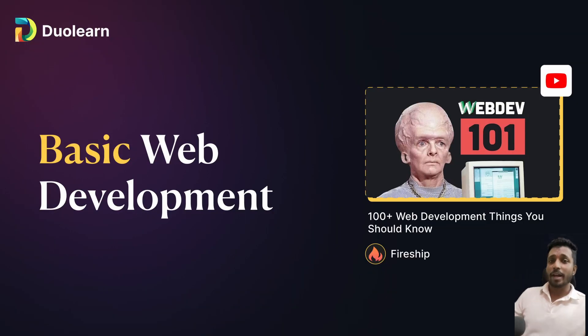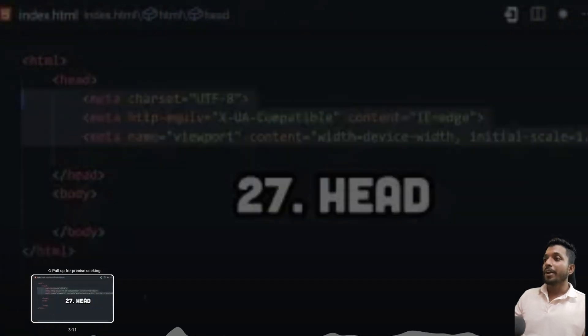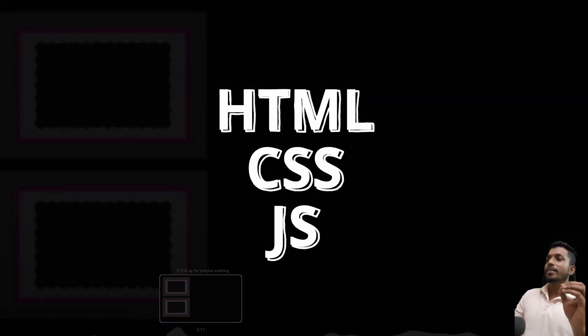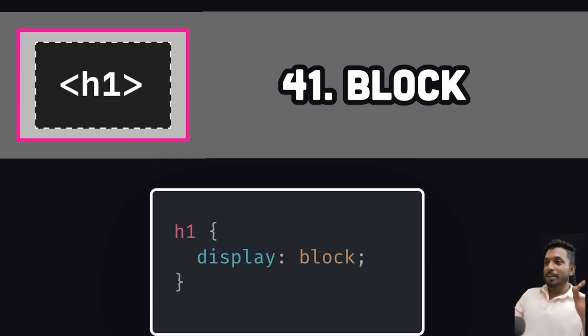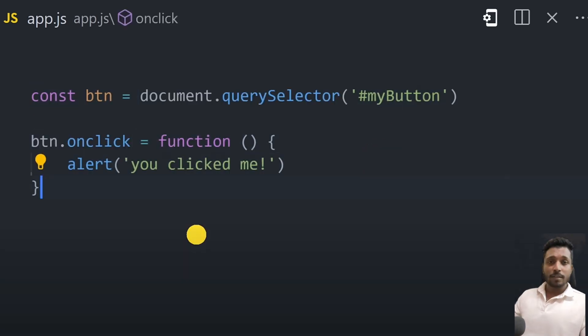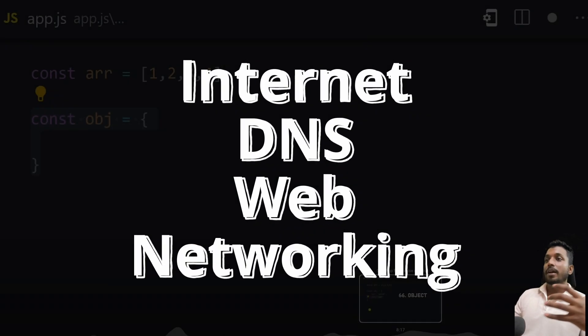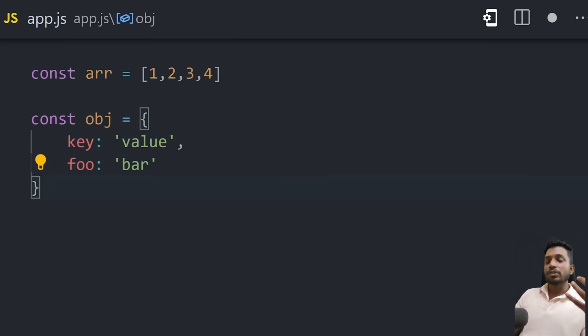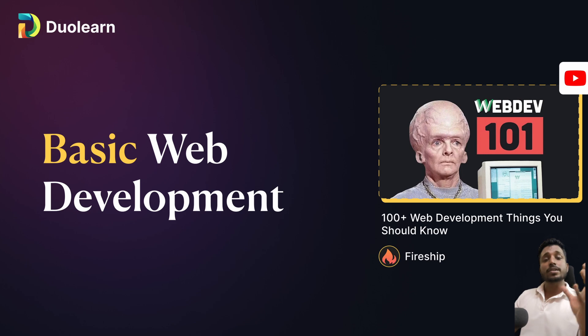Starting off with the basics of development, Fireship's course stands out here. It's very concise and engaging, perfect for beginners — it covers HTML, CSS, and JavaScript. It's fun and easy to follow. The entire video is around 30 minutes. Fireship explains from the basics: how the internet works, DNS, then moves into HTML, CSS, and bits of JavaScript. This should be sufficient to get started.